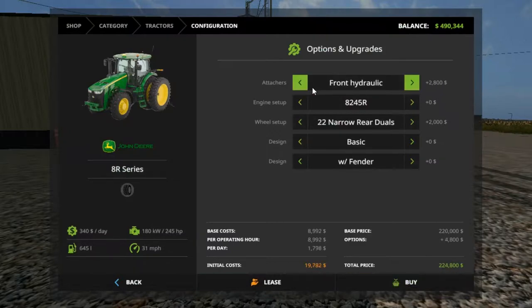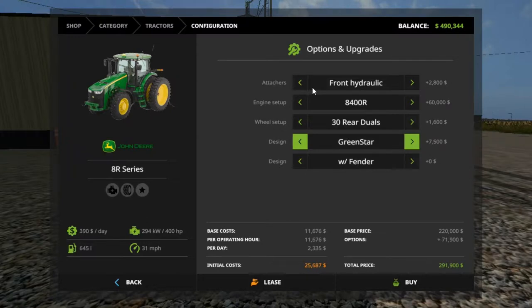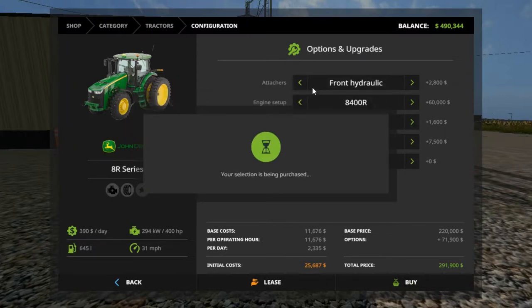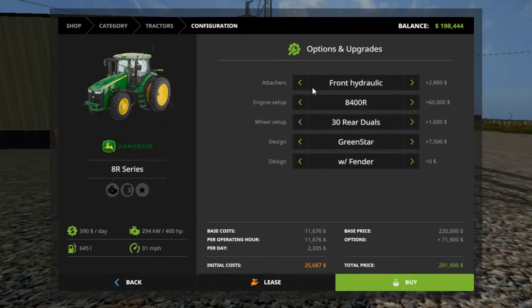Let's see — front weight, without weight, front hydraulic. Let's go with front hydraulic, the biggest motor. 229, 30 triples, 30 all those, 30 real duals. Green Star with fender. That's going to hurt us right here — that's all the spending we're going to do, because the rest of it's going to be for seeds and fertilizer, and we've got to see what kinds of seeds and fertilizer.